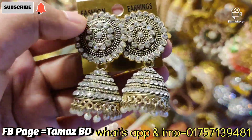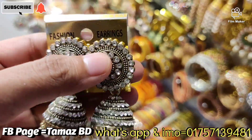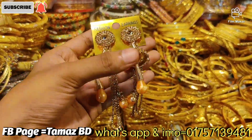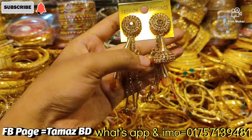We have a beautiful earring. It has a round shape — have a look at it. When you look at the price, we have to look at it. We have a beautiful earring.